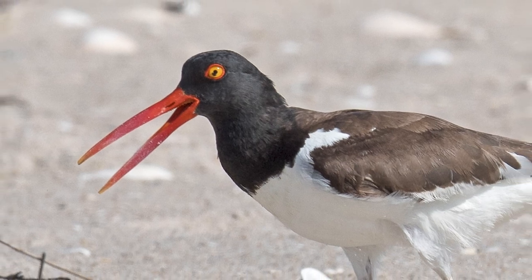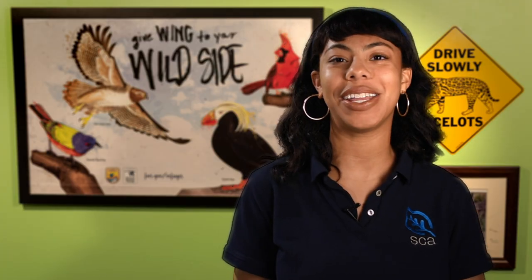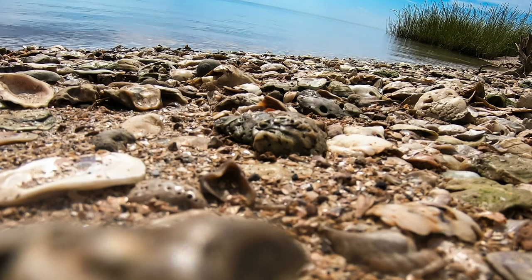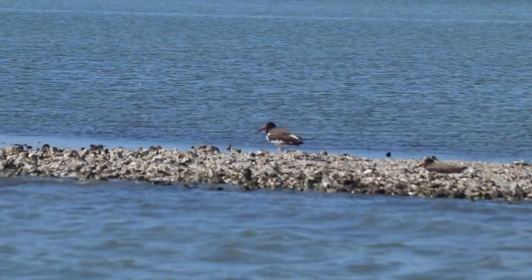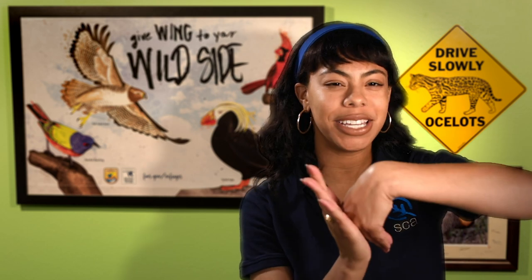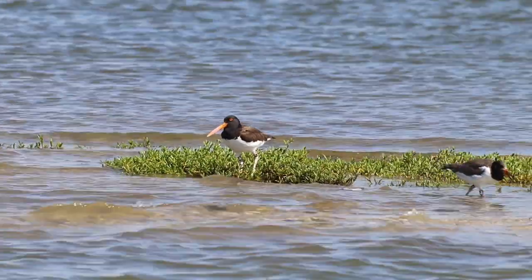American oyster catchers actually like oysters. See that big orange bill? It can get up to four inches long and is used for opening shells. While oysters are their favorite food, they also eat other shellfish, hermit crabs, and marine worms — even the little coquina clam shells you see on the beach. It hunts by roving along an oyster reef looking for partially open shells, using its flat bill like a knife to jab inside and slice the muscle holding the shell together.